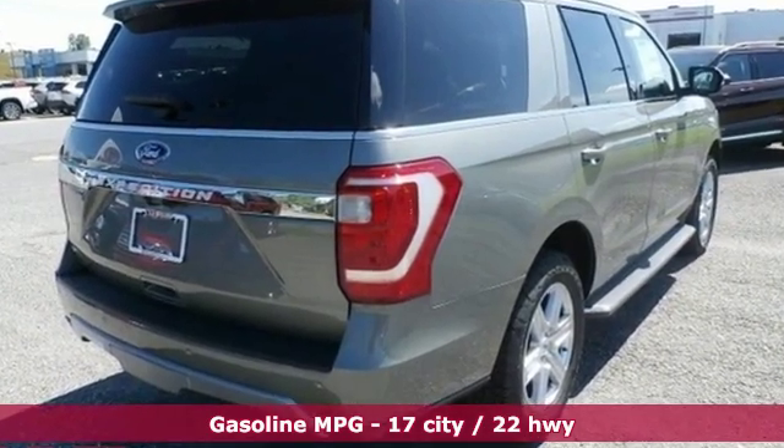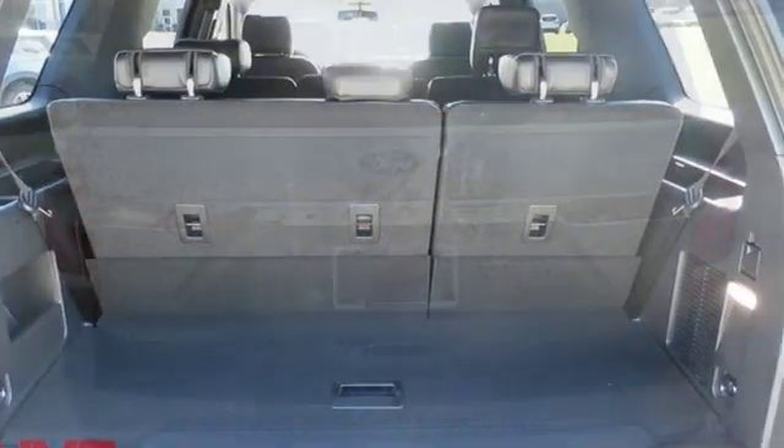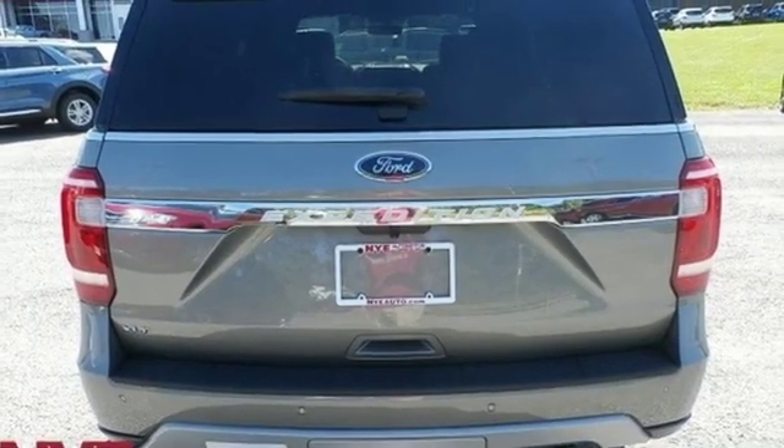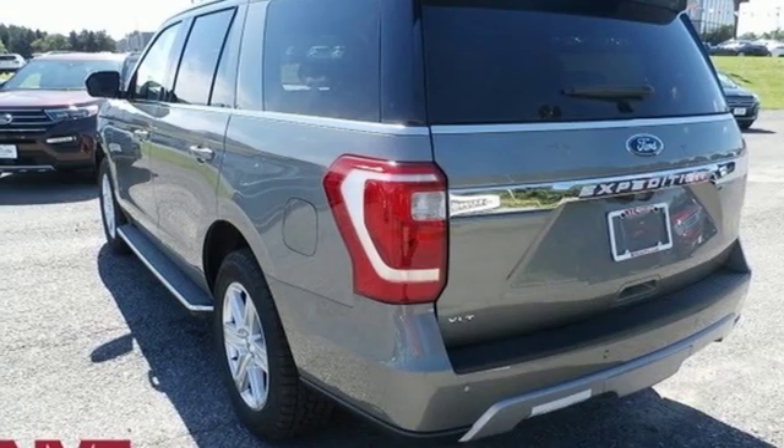Integrated navigation system with voice activation, power heated mirrors, front heated and ventilated bucket seats, rear parking sensors, doors and push button start proximity key, dual zone climate control.